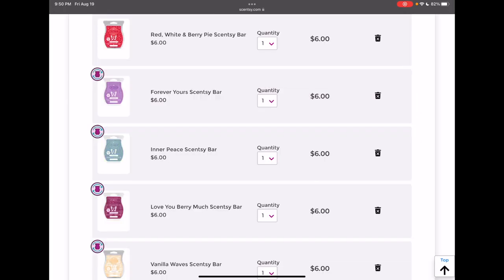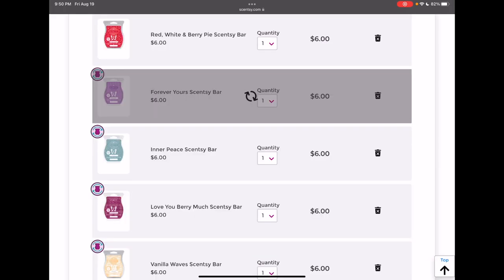Forever Yours — this one's a hard one. I really loved this scent; there was something so familiar about it to me, but it did not perform well. I could barely smell it unless my nose was right in the warmer, and because of that I just don't think it's worth keeping, even though I really loved how it smelled on cold.